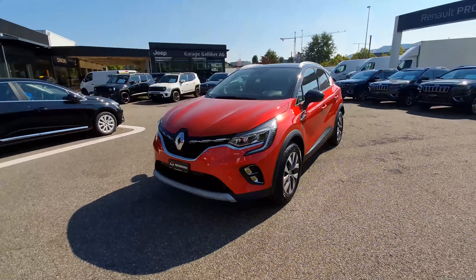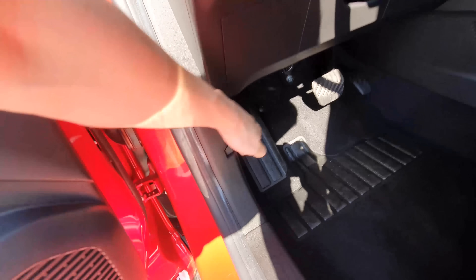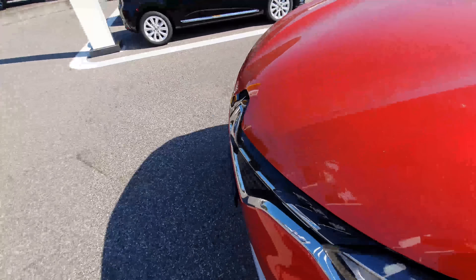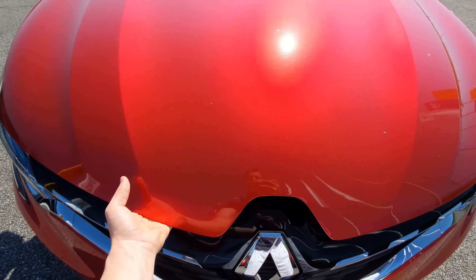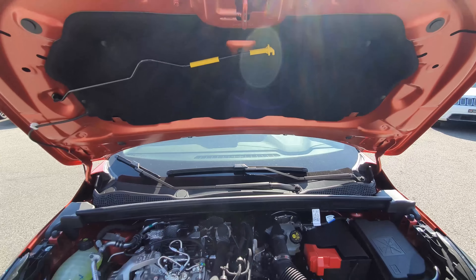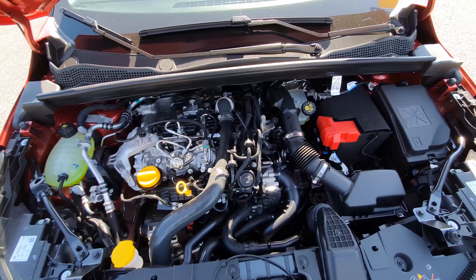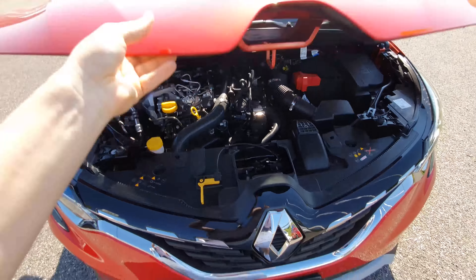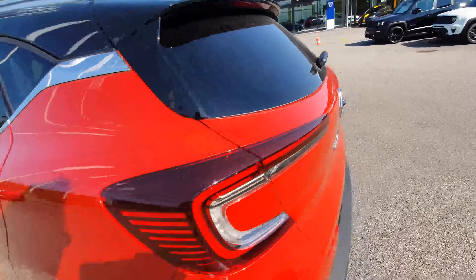If you have questions, feel free to ask. Let me show you the engine bay — it's on the right side, simple to open. Here you can see the engine. Now let's move to the back and look at the trunk.